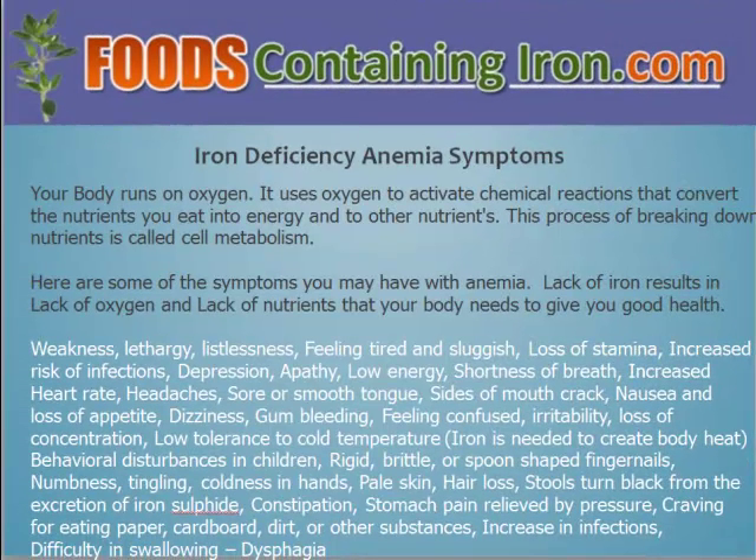Let's take a look at the iron deficiency anemia symptoms. Your body runs on oxygen and it uses this oxygen to activate the chemical reactions that convert nutrients you eat into energy and into other nutrients. This process of breaking down nutrients is called cell metabolism. Lack of iron results in the lack of oxygen and the lack of nutrients that your body needs to give you good health.